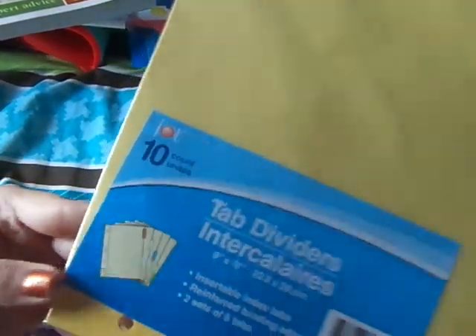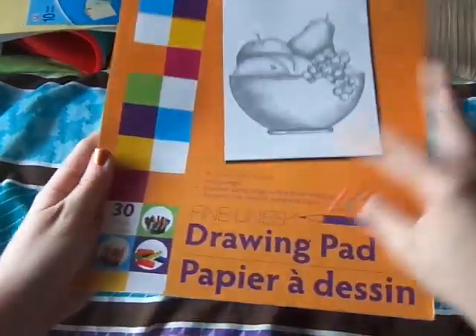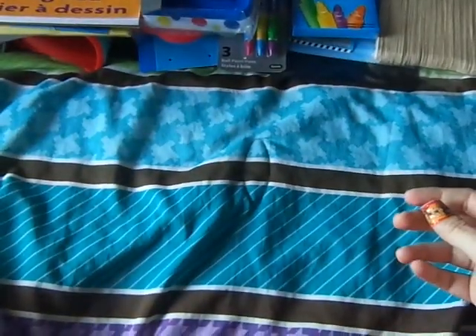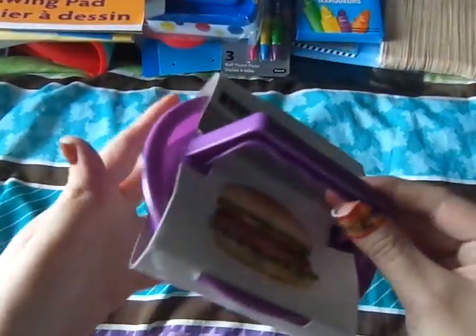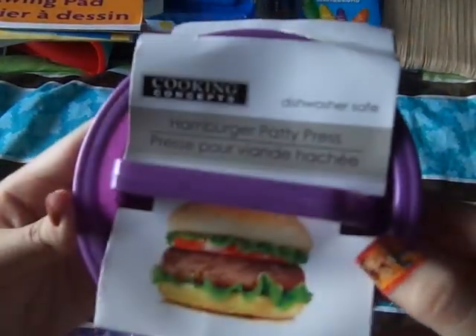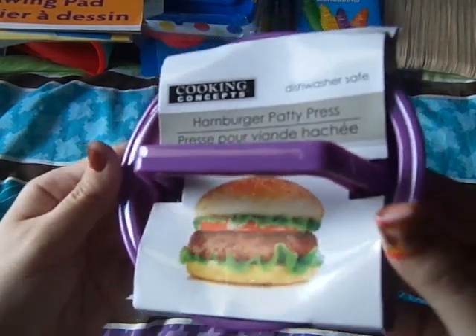I needed some dividers so I just picked a pack up — this is 10 count. I also got this drawing pad. And here's the hamburger patty press — this is something else I've seen a lot of people get and I just never saw it at my Dollar Tree, but they finally got them in.